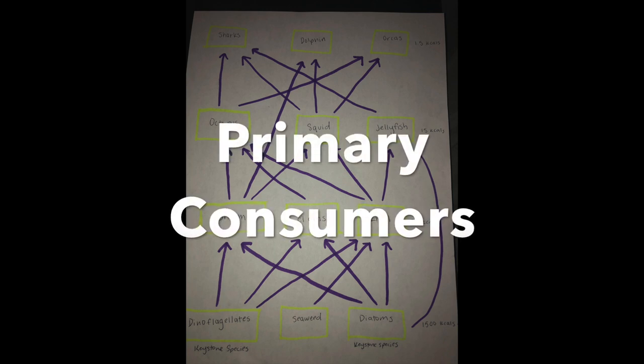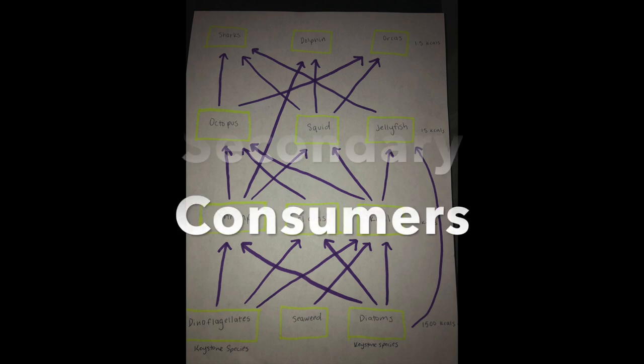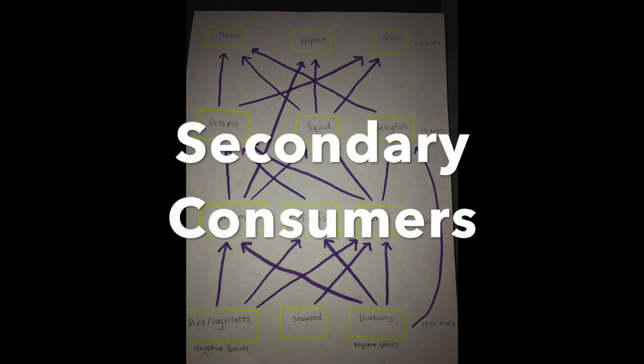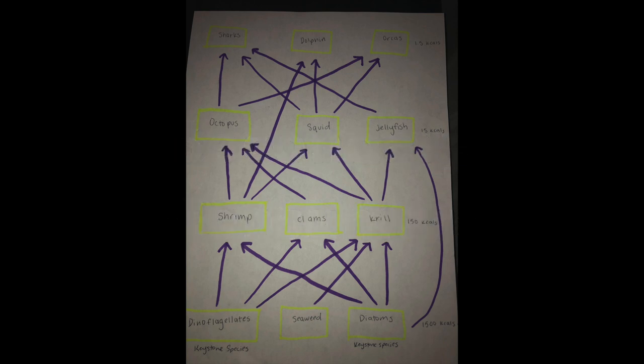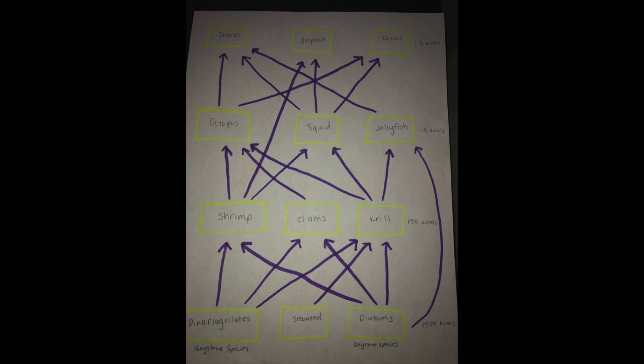In the next trophic level, only 150 kcals of energy were transferred. This trophic level consists of shrimp, clams, and krill. In the next trophic level, the secondary consumers, 15 kcals of energy were transferred, consisting of octopus, squid, and jellyfish. In the top trophic level, the tertiary consumers, 1.5 kcals of energy were transferred. These consumers consist of sharks, dolphins, and orca whales.